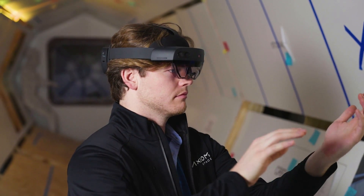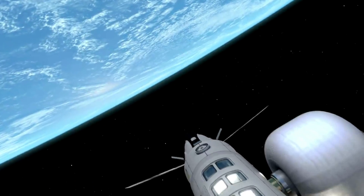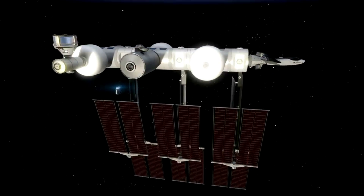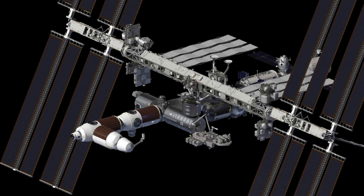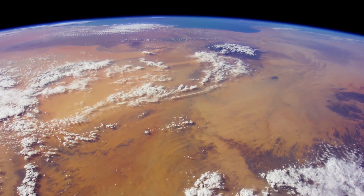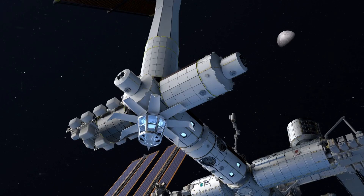When looking at other commercial space stations and the work, such as Orbital Reef, Axiom has a few advantages that give them the upper hand in the future. For example, Axiom Space is the only company with the privilege of connecting its modules to the International Space Station. This partnership and strategic connection allows Axiom Space to effectively adopt and service the multinational user base of the ISS National Laboratory to seamlessly continue research and manufacturing initiatives.